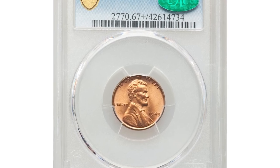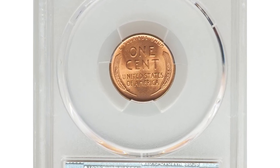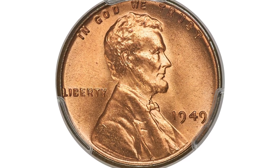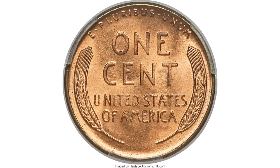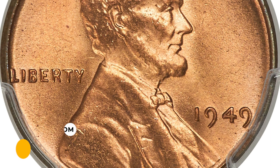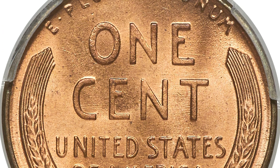This is a 1949 Lincoln Cent in mint state 67 plus red, a CSE-approved superb gem. Although plentiful in lower grades, the 1949 Lincoln Cent is conditionally scarce in MS67 red, and such coins are rare with a plus designation. This is one of the top 5 pieces at PCGS. The strike is sharp and the frosty copper-orange luster is devoid of carbon spotting. It sold for $9,000 in 2021 at Heritage Auctions.